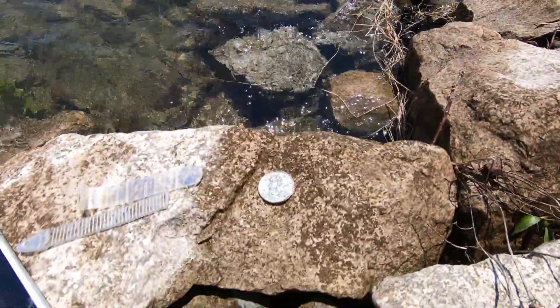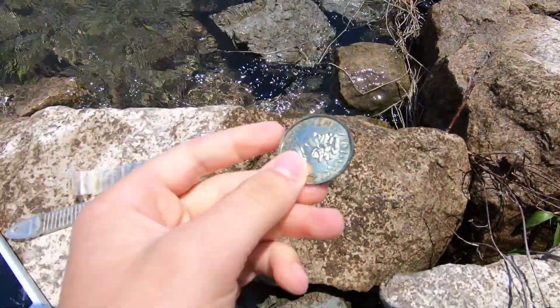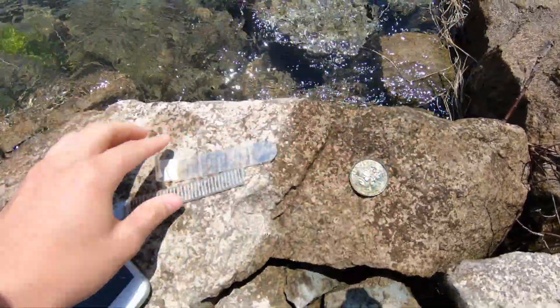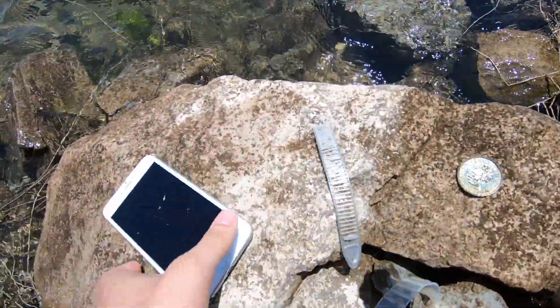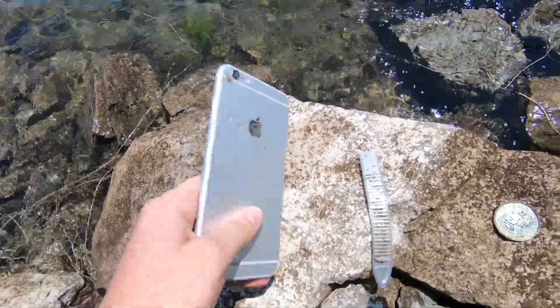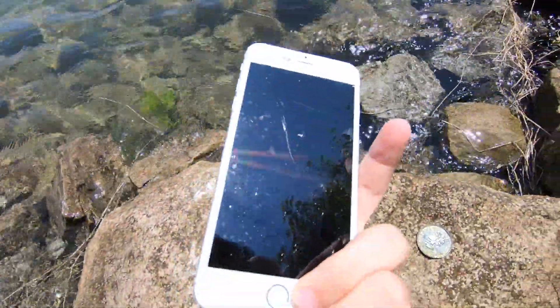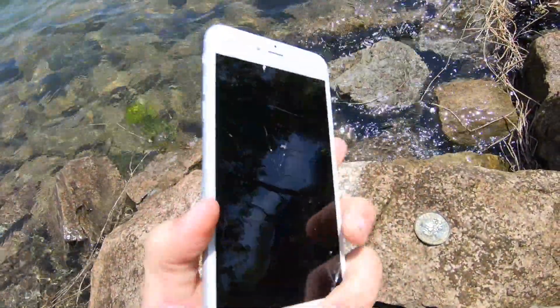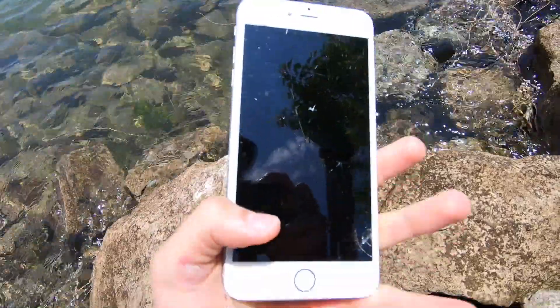Alright guys, so here are today's finds. We have this plastic coin which I have found here before but it's still pretty cool. We have these straps, but the best out of all of these is definitely this iPhone. I think it is an iPhone 7 Plus, maybe a 6 Plus, not sure — if you guys know, tell me in the comment section.